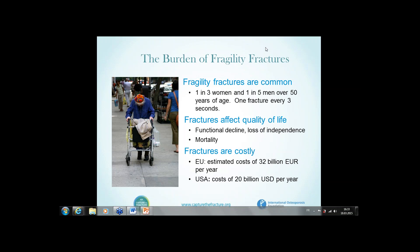These fractures taken together affect quality of life, they impact on functional decline, loss of independence, and mortality. And perhaps most importantly, they are costly. In the European Union, using data from 2010 published in 2014, we estimated that the costs of fragility fractures throughout the EU was 32 billion euros each year. This compares with a cost of 20 billion US dollars each year, and together these are an important economic as well as healthcare burden.